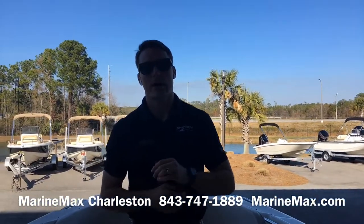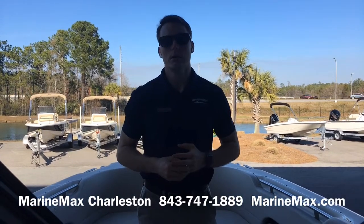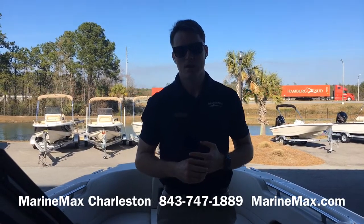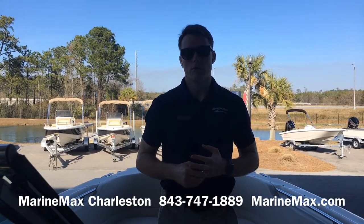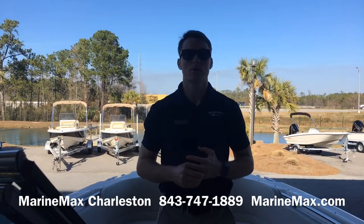Again, that's our 2019 Boston Whaler 270 Vantage. I'm Carl Anderson — give us a call at 843-747-1889. Visit us online at marinemax.com and always check out our store's Facebook page for our latest boat arrivals and the latest happenings with our store on Daniel Island. Thank you very much, we'll see you soon.